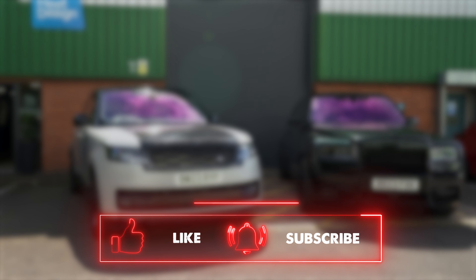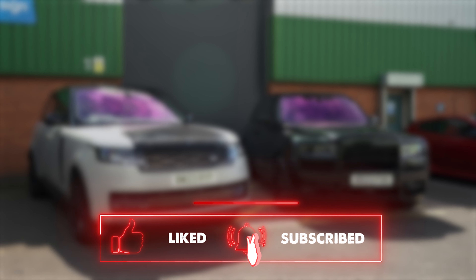Let us know what you think and which one you'd have in the comments. Thank you for watching — subscribe, like, comment, we appreciate it. We'll see you next time.